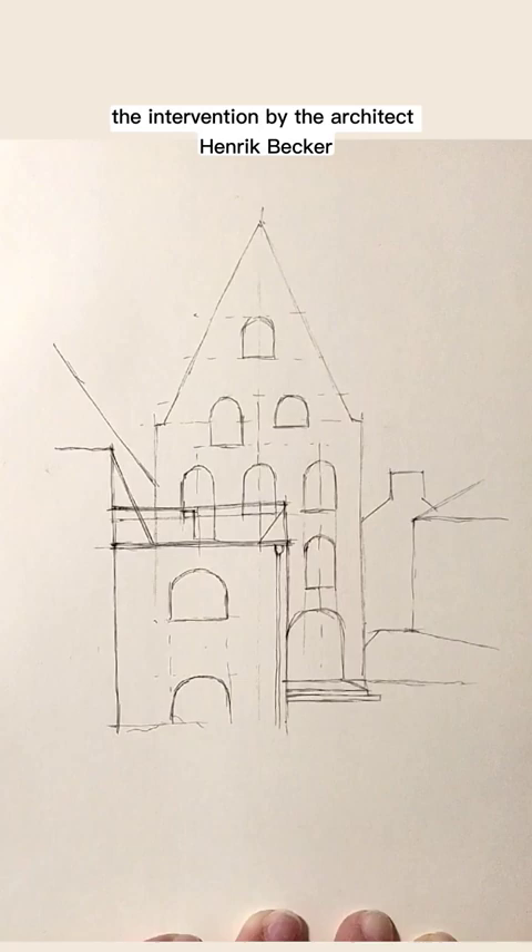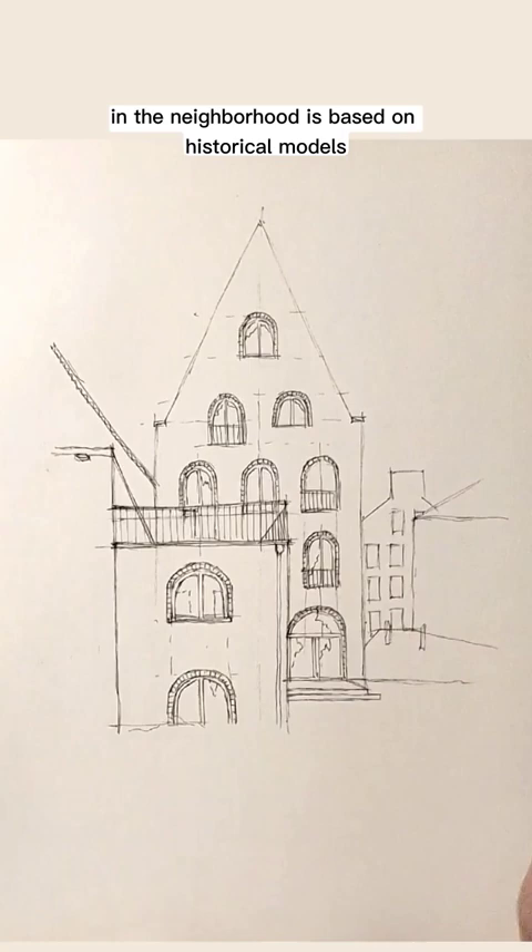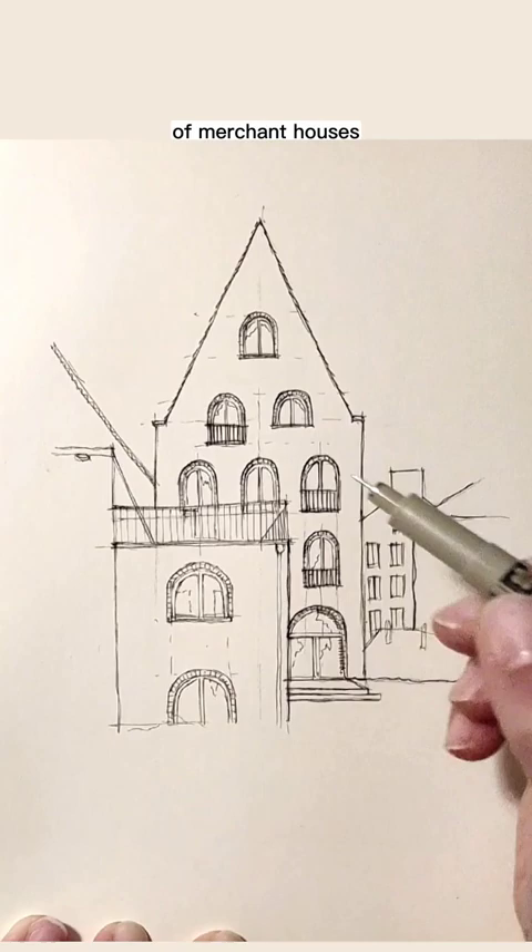The intervention by the architect Erich Becker concerns the recovery of one of the terraced houses, right inside the merchants' quarter, the heart of the city. The density of all homes in the neighborhood is based on historical models and typical mixed-use housing, with the typical two-story first floors of merchant houses and the narrowing of the higher floors.